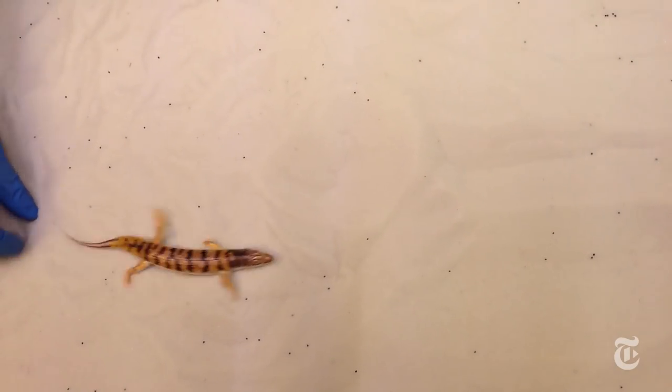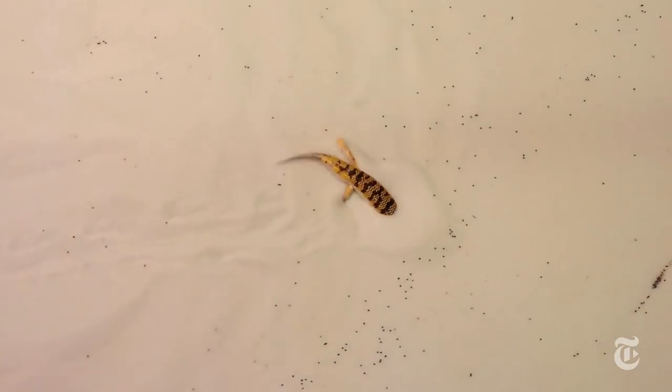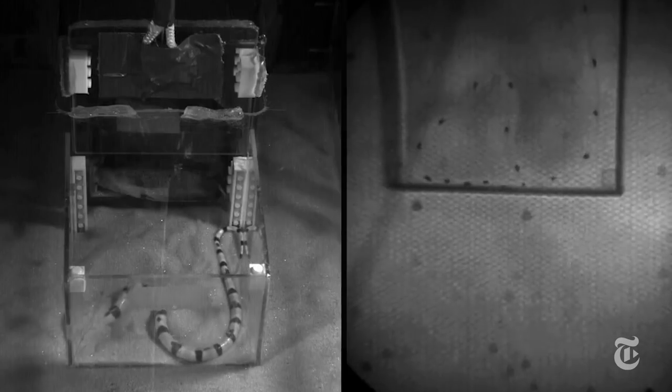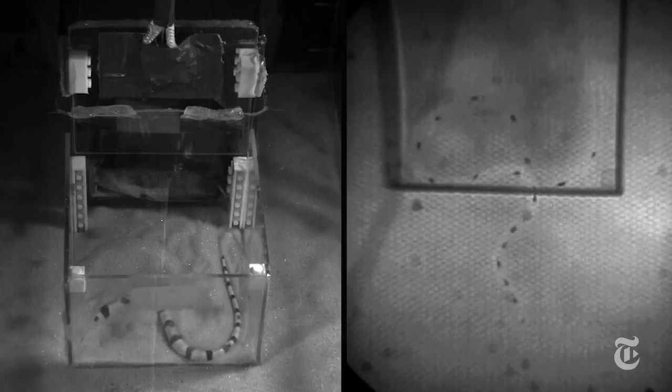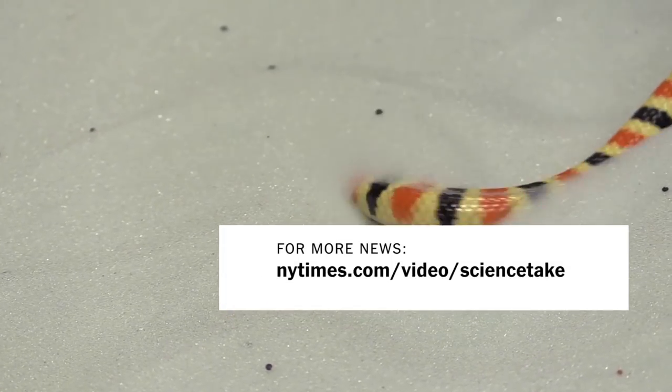So why didn't the sandfish evolve to be longer and thinner? Well, it has other demands in life, like running on top of the sand. But the shovel-nosed snake spends more time under the surface of the sand, and that life has made it one slick, slender specialist.